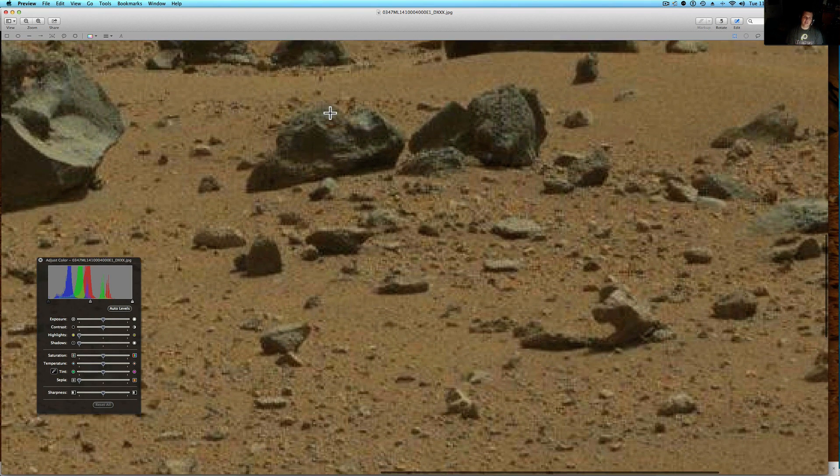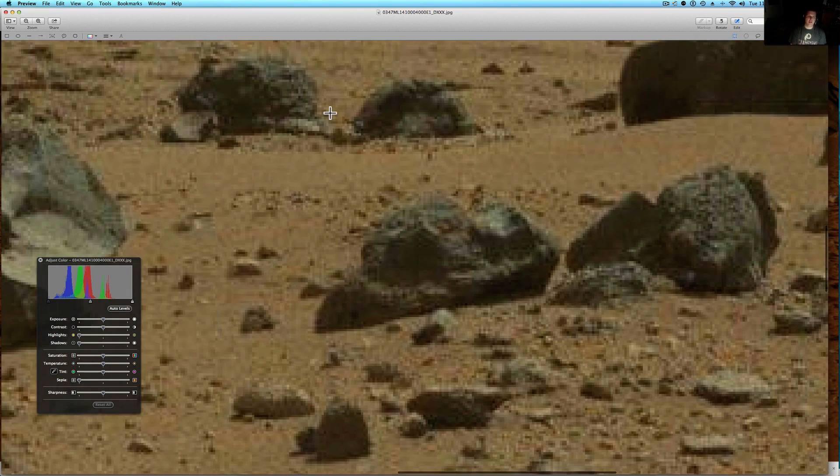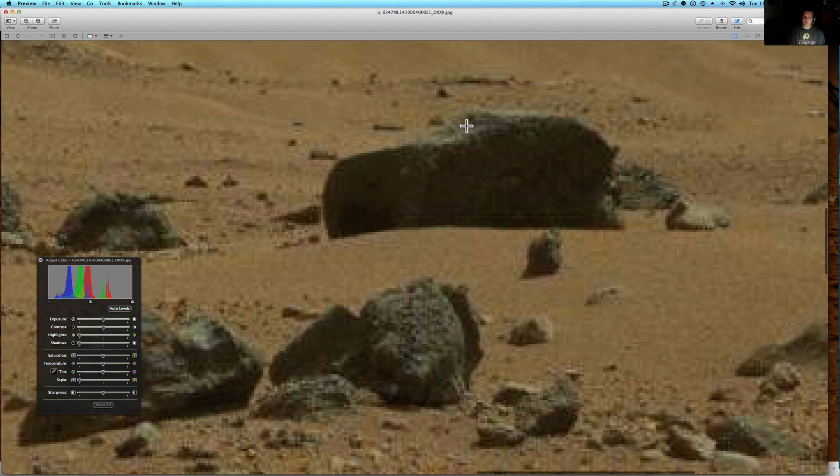And just some of the symmetry of these rocks — they kind of look like blocks around here. Very interesting. And these all kind of look like statues to me, and this looks very rounded over here.